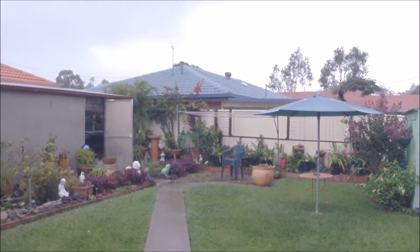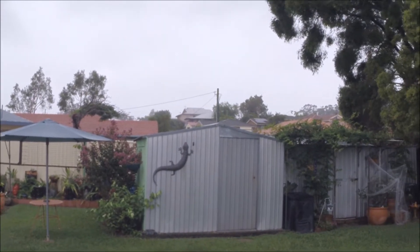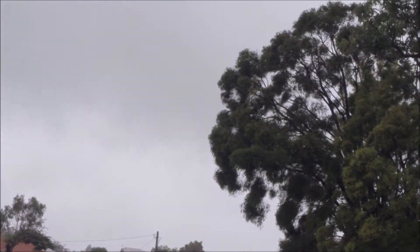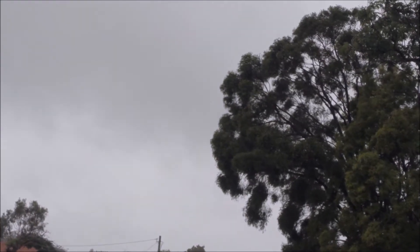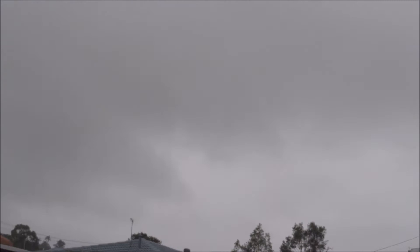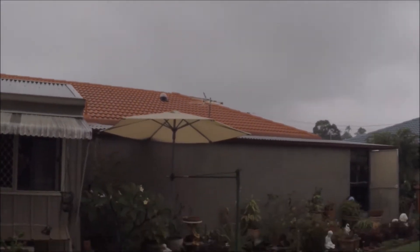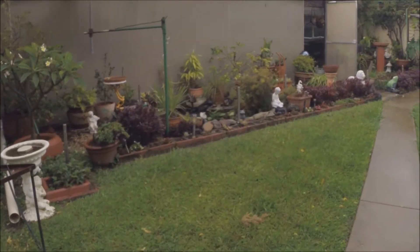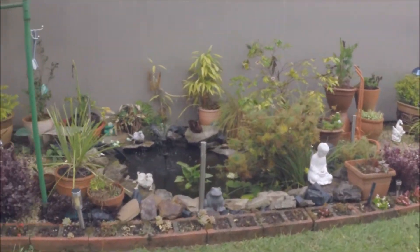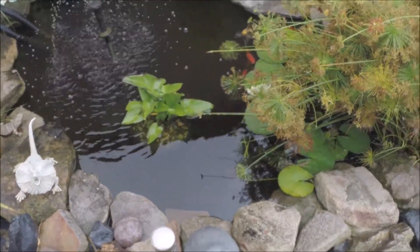Hello fellow YouTubers. What a dramatic change in the weather today, Sunday, January 15. It's 22 degrees C, which is 72 degrees Fahrenheit, compared to yesterday that was 38 degrees C and 100 degrees Fahrenheit. We had 98 millimeters in the gauge this morning, and the fish pond — it's all but overflowing.